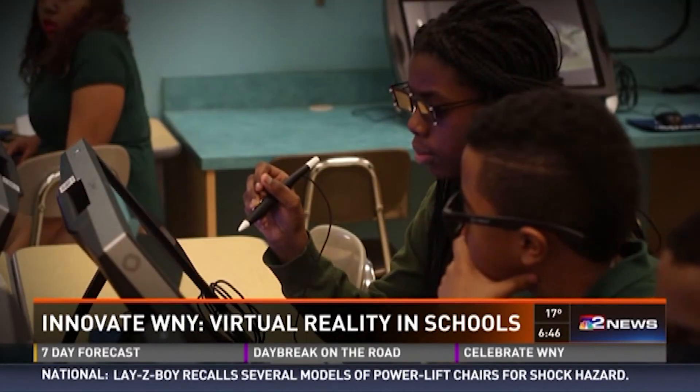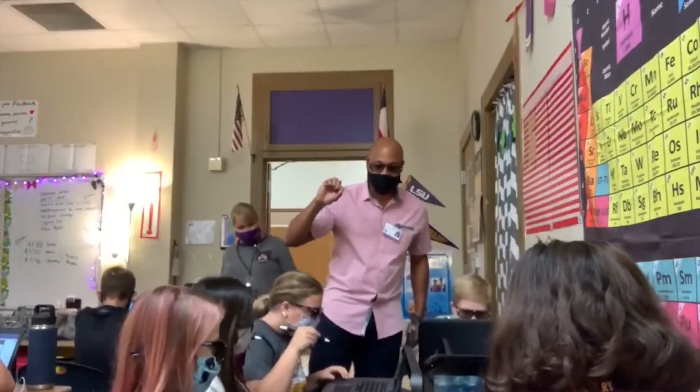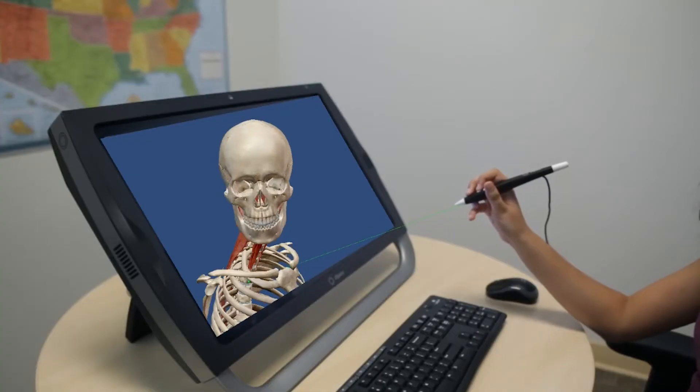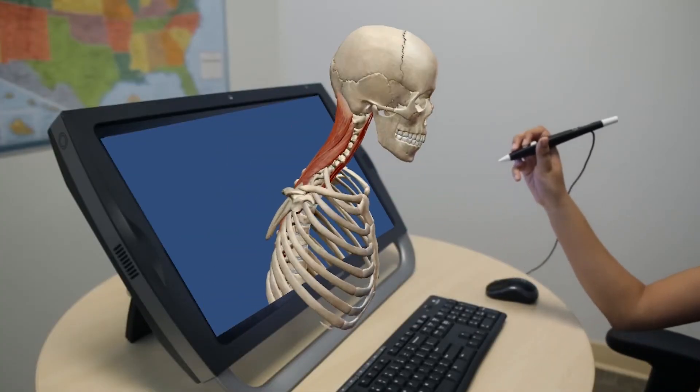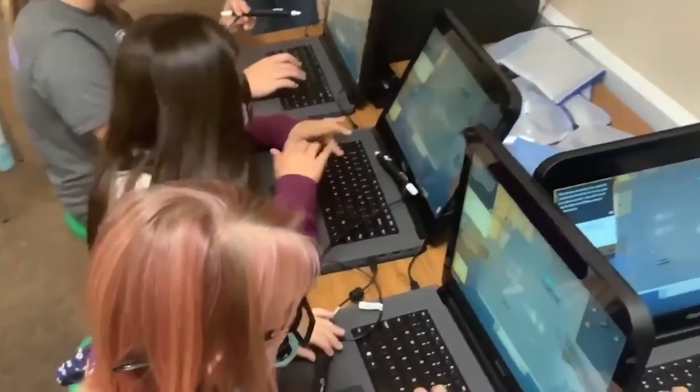They can work to examine 3D models, and it gives them a great sense of context rather than just looking at flat images in a textbook. We live in a 3D world, and now we can actually learn in a 3D world. District leaders say this augmented reality system is literally bringing the world to the students' fingertips.